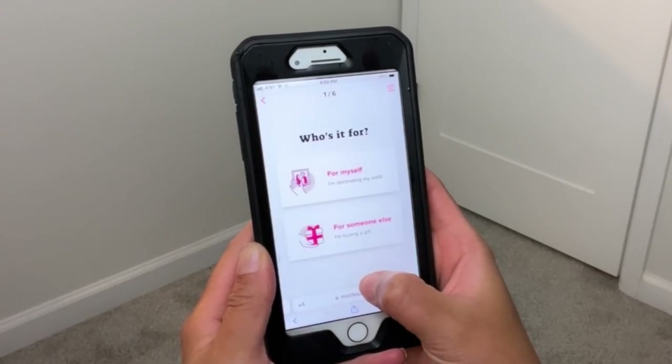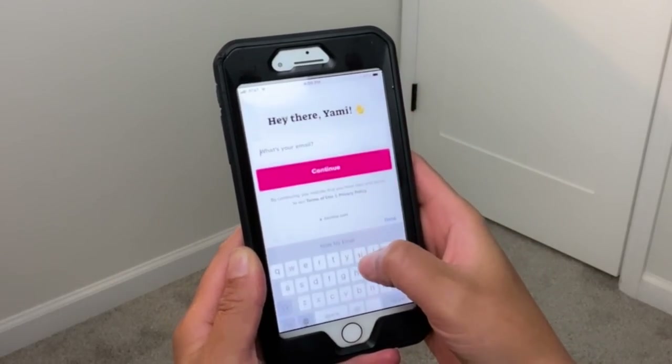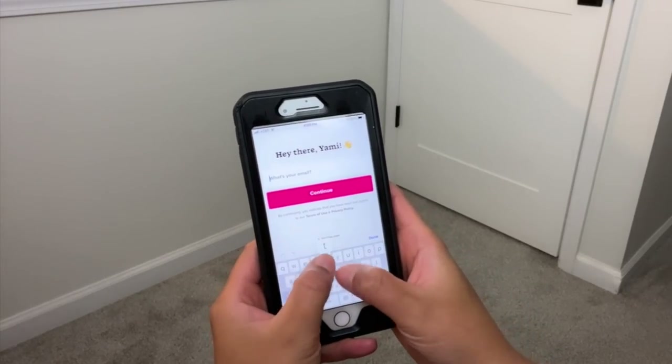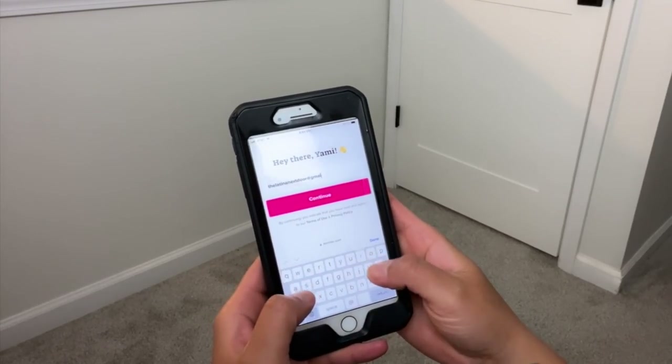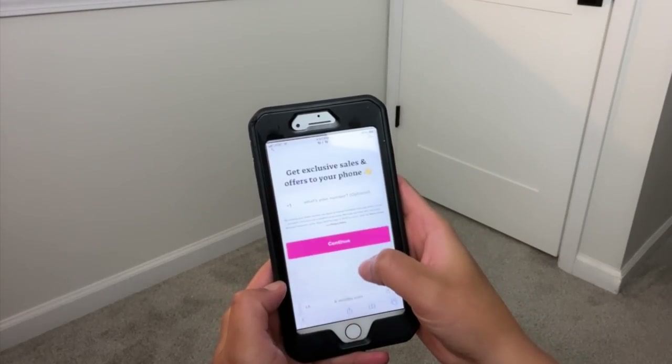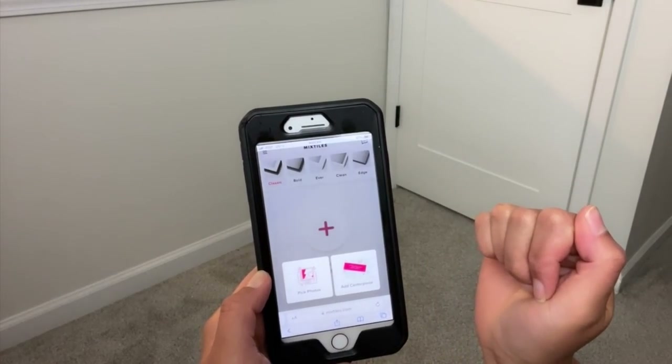My husband was a little skeptical at first, but then he saw that I did not need to ask him for any help. He did not need to put any nails on the wall and I did everything all by myself — so he was completely sold on this. You can upload your photos from your computer or your phone. Using your phone is really simple — you can either use the app or go straight to the website on your phone. Simply add your name and your email address, and you can even set up to get exclusive deals sent right to your phone.